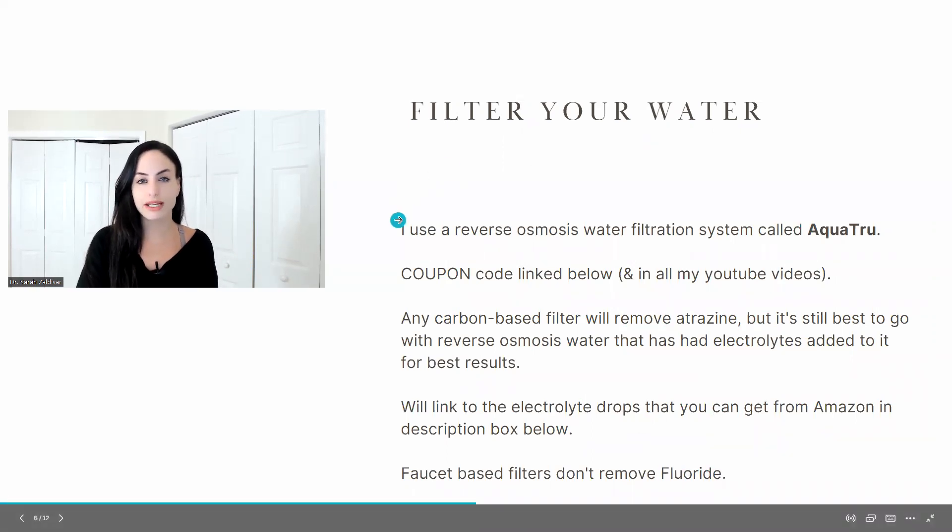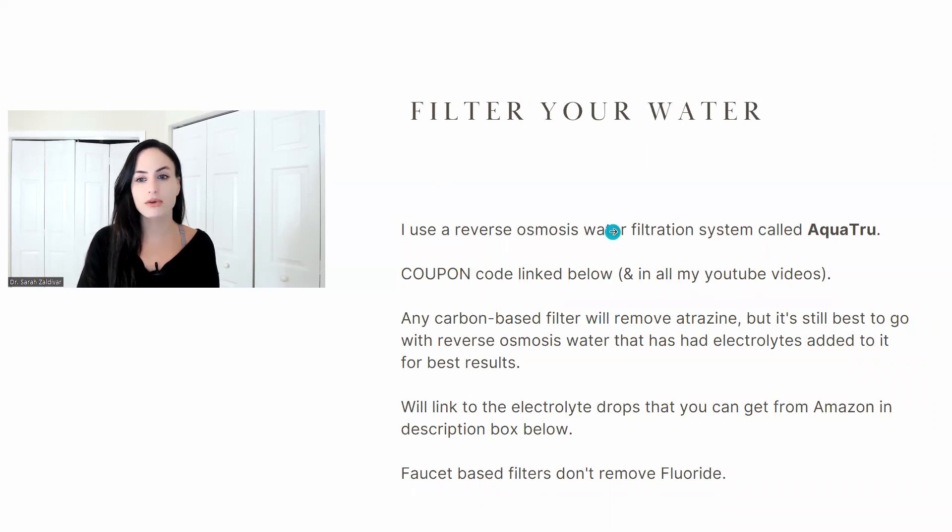What I use and recommend is a reverse osmosis system. The one I use is called AquaTrue — I'll give you my code; it's linked below in the description box. The thing with reverse osmosis is that it's over-filtered to the point where even the minerals are gone, so you may need to add minerals back by getting some electrolyte drops. I'll also link to a product on Amazon — just put a few drops in your reverse osmosis water to get the minerals back.